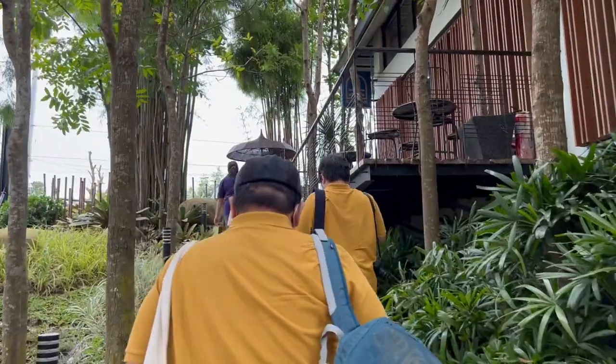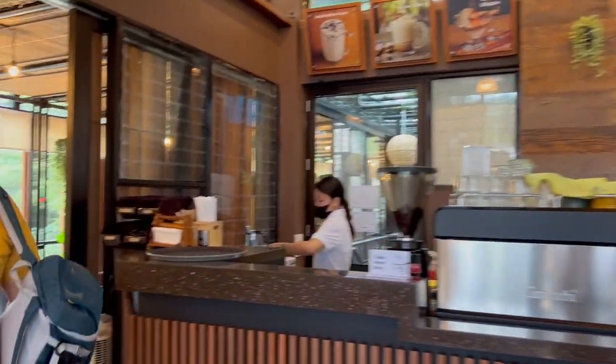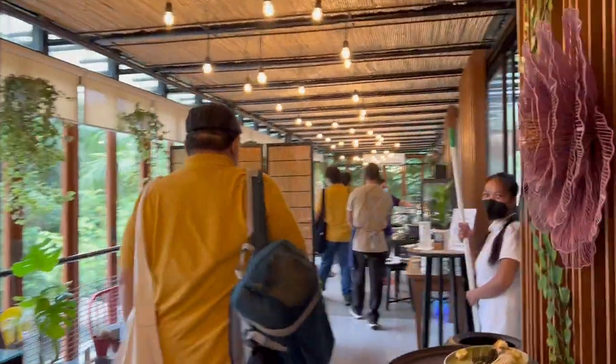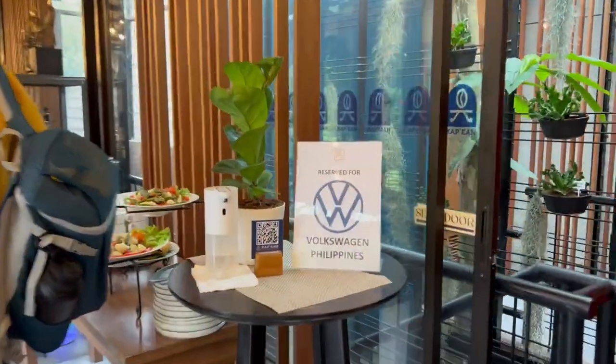True beauty is on the inside, so let's make our way up and inside Capian Coffee — and it does not disappoint. Look at this place. Look at all those lush greenness, the furniture, the ambience are all perfect. And again, this is from Volkswagen Philippines. Thank you very much, Volkswagen.